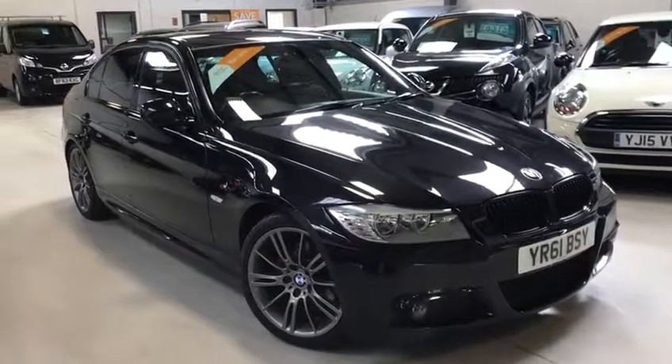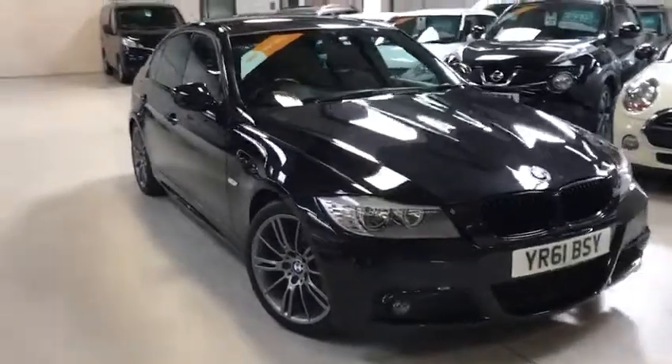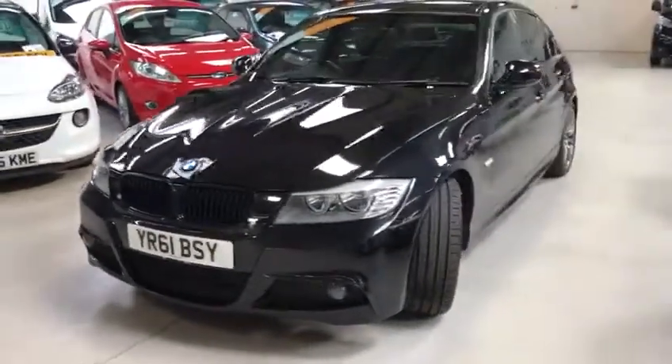Hello potential buyer, this is Scott from Active Automotive. Today I'm going to show you a stunning BMW 320d Sport Plus, 2 litre diesel generating 181 brake horsepower.